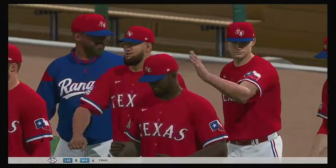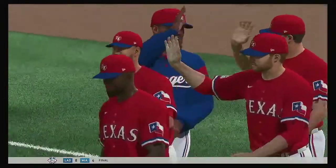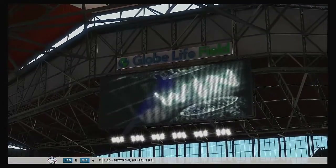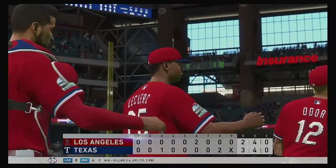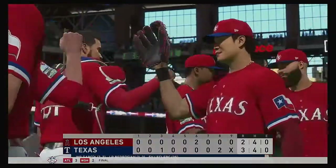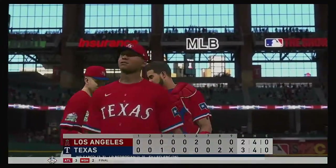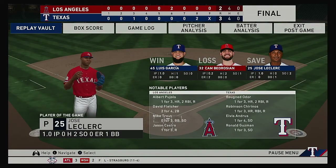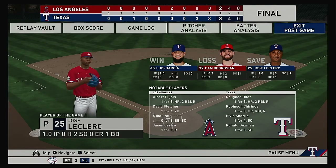The Rangers came through late, taking the lead in the eighth to secure the victory. Luis Garcia earns his third win of the year in relief. Jose Leclerc hammers down the save, his 25th of the year. So that just about does it for Mark DeRosa, Dan Pleasac, Heidi Watney, and our entire crew. I'm Matt Baskers, and you've been watching MLB The Show. For more, make your way over to theshownation.com. The final line score for our ballgame this afternoon. First for the victorious Rangers: three runs, four hits, no errors, and they left one man on. For the Angels: two runs on four hits, no errors, they left five men on.